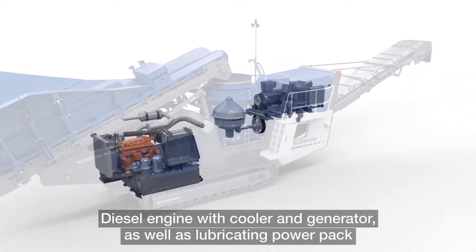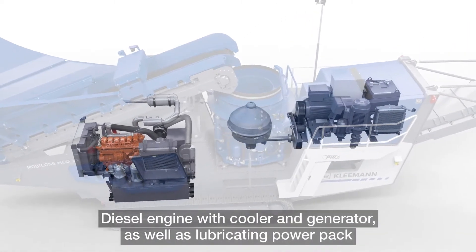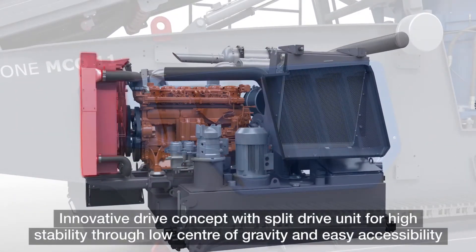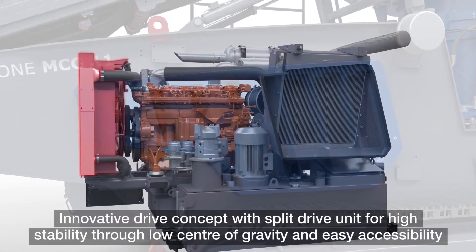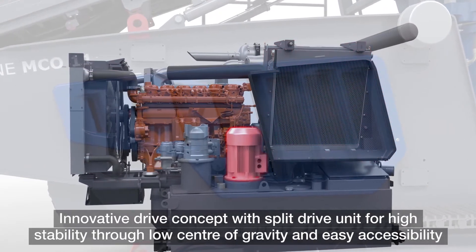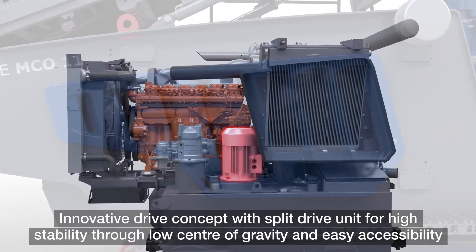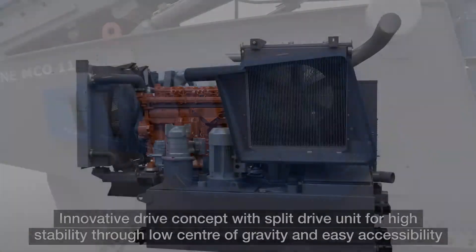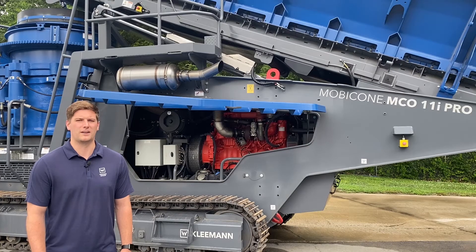The onboard Power Pack has an innovative drive concept with easy accessibility and consists of a 493 horsepower Scania Tier 4 diesel engine driving a 500 kVA generator. This generator produces three-phase 480 volt electric current to power operation-related components while also providing enough spare power to operate a screen plant or stacker. Kleeman have designed this machine so that the engine can operate at a constant RPM, thus reducing fuel consumption and wear and tear on your engine.